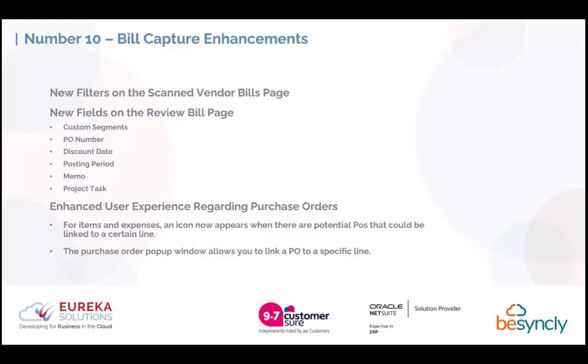We hope that NetSuite is catching up and will bring this to the UK before long. We're unsure exactly when that will be, but we will make you all aware. They've also enhanced the user experience by allowing you to link POs to specific lines on the invoice. If you've got one invoice from a supplier with multiple POs, a pop-up window allows you to attach each PO to a specific line of the invoice.